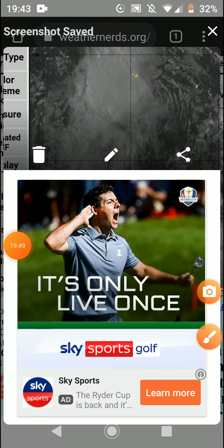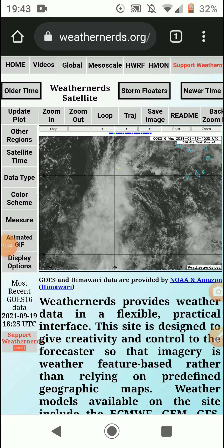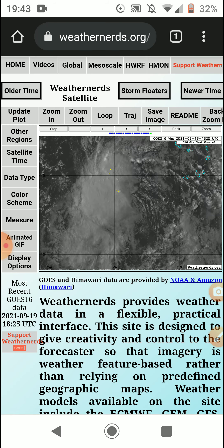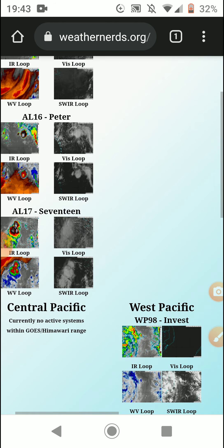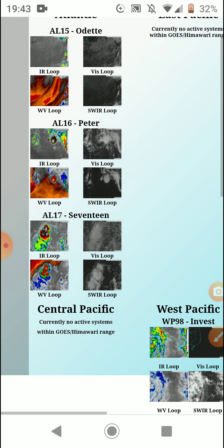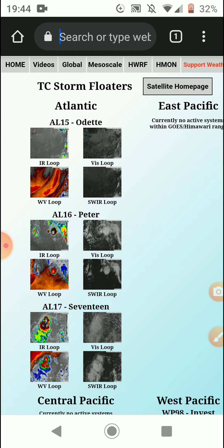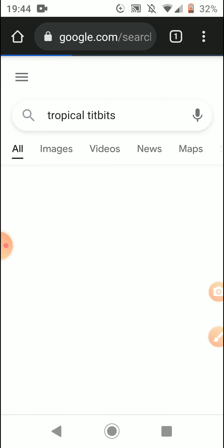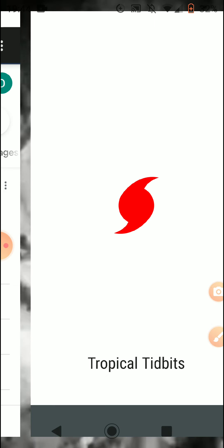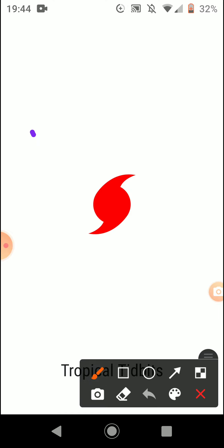This is actually a nice-looking storm, but it's not as impressive as Larry — Larry looked beautiful. Tropical Tidbits is still down, but if you liked the video, don't forget to like, comment, and subscribe.